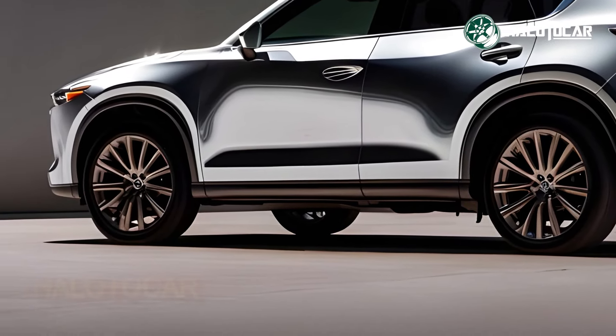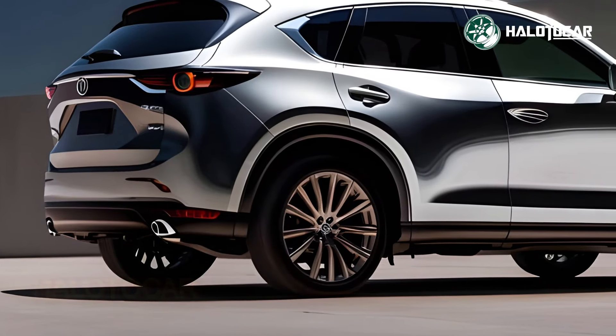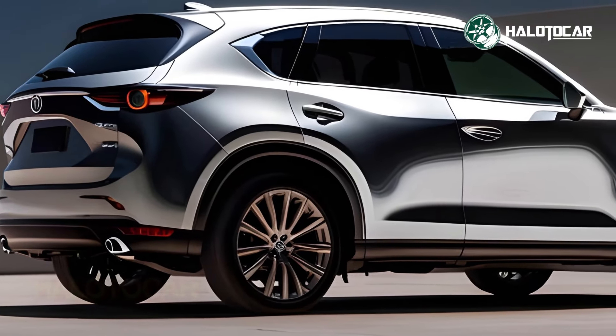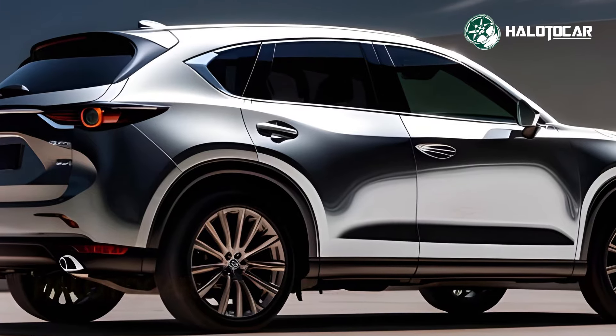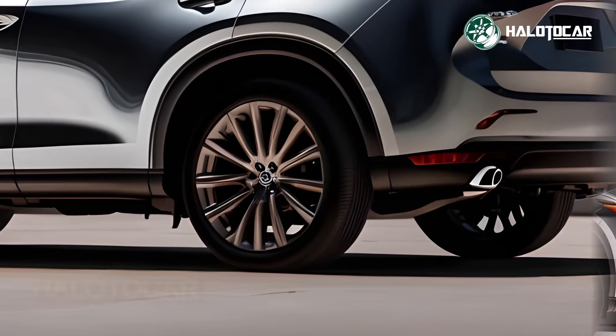Discover the reimagined 2025 Mazda CX-5 with us as we take a closer look at its stunning exterior, thrilling interior, and unrivaled luxury. The next generation of sport utility vehicles will change the way you drive forever.